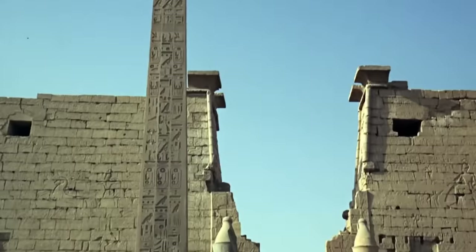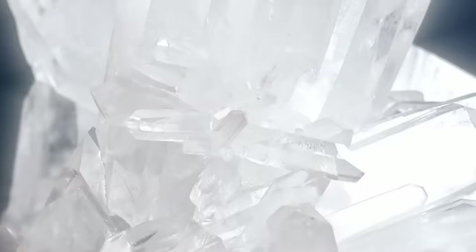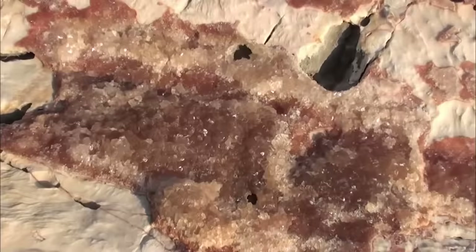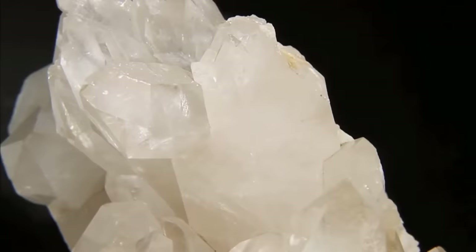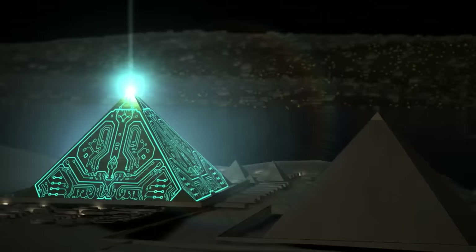For some reason, obelisks always get a lot of attention here. They were often made of granite and placed in front of temples, palaces, and other public buildings. The quartz inside the granite is believed to create well-defined frequencies when hit mechanically, and quartz can be activated electrically. Some people actually believe that quartz can be used to transmit certain signals right up into space, to reach the gods. The ancient Egyptians probably had no idea their distant descendants would come up with ideas like that.